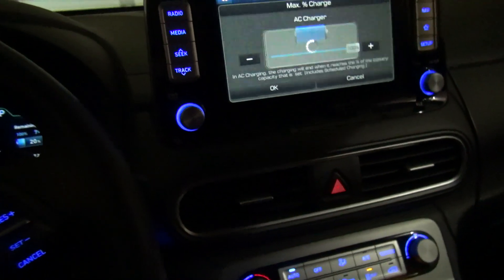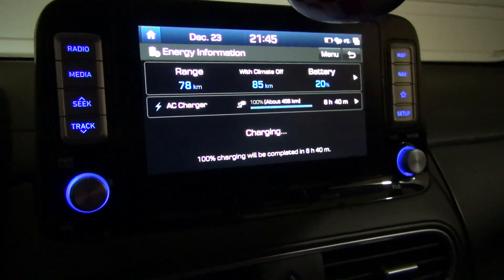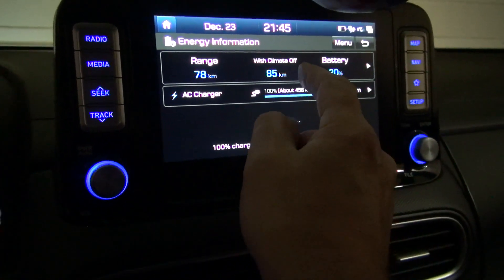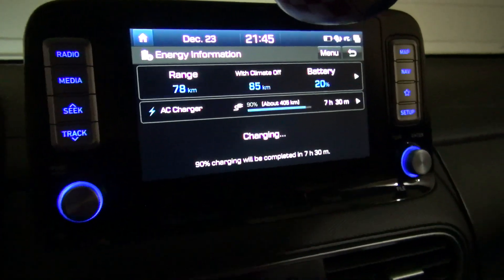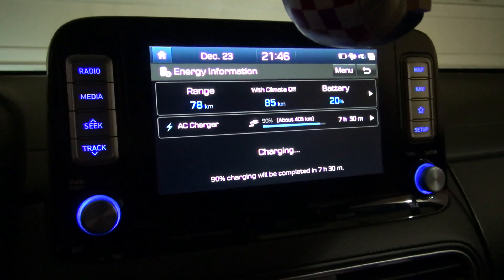Let's see — at 20% charging, full charge would be 8 hours 40 minutes, but I'm gonna charge to 90%, so that's 405 — takes 7 hours and 30 minutes.